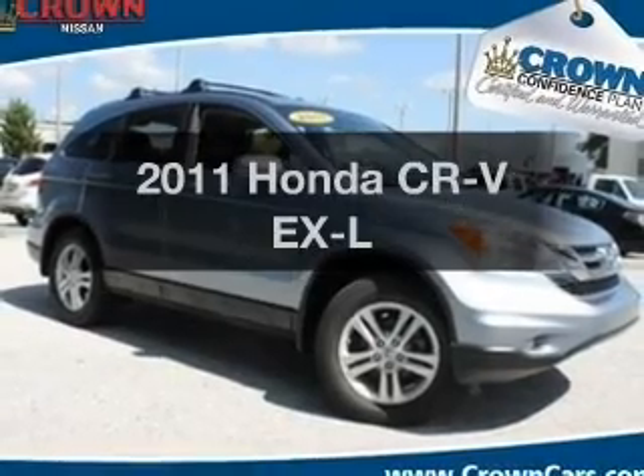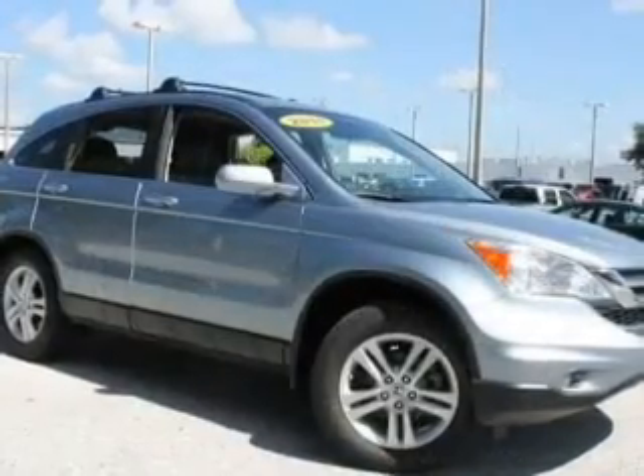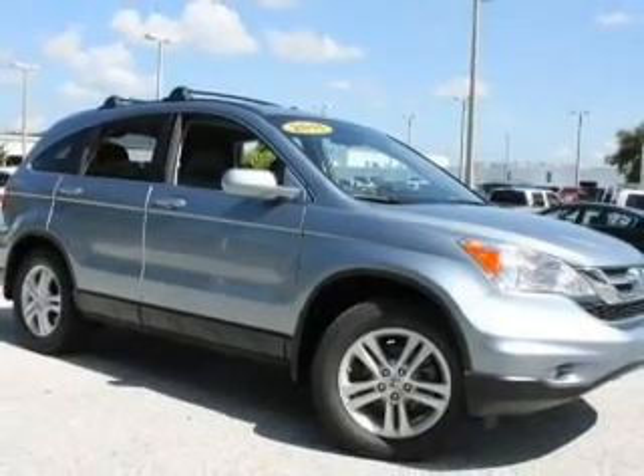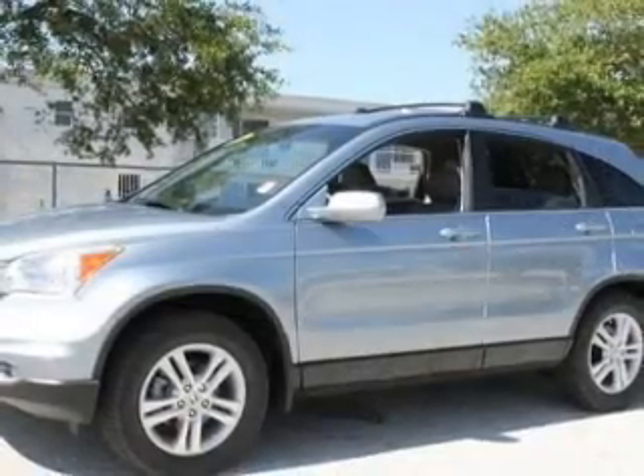Introducing the 2011 Honda CR-V. This is the set of wheels you've been looking for, with an efficient four-cylinder engine. The powertrain includes front-wheel drive driven by a five-speed automatic transmission.